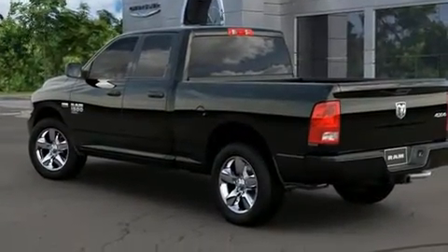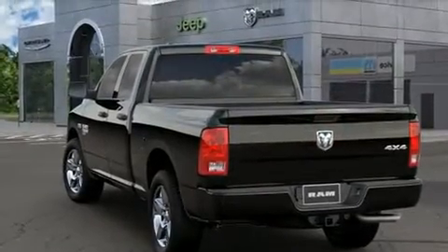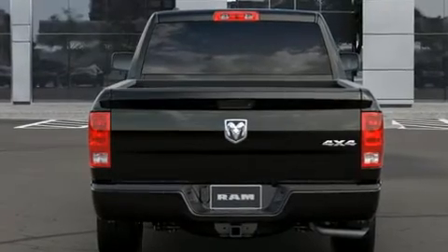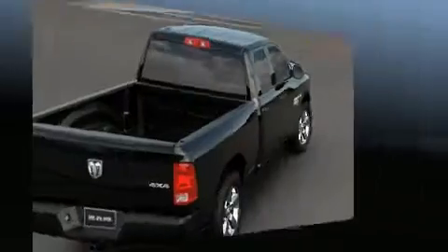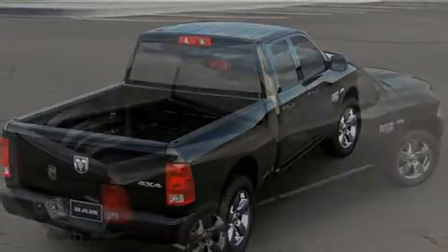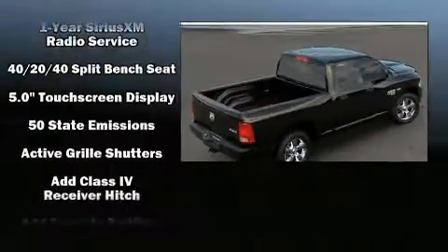It's equipped with tons of terrific amenities, but it won't break your budget, such as remote keyless entry, variably intermittent wipers, a rear-step bumper, a bed liner, and air conditioning. Audio features include an AM-FM radio and six well-positioned speakers.